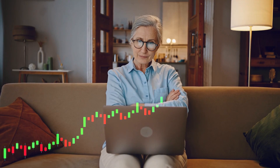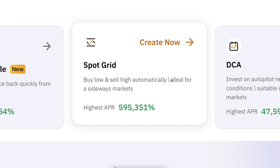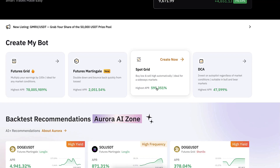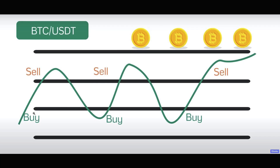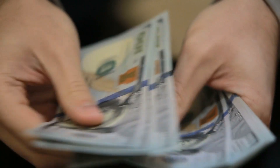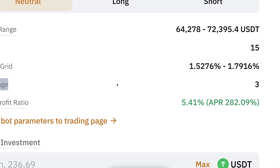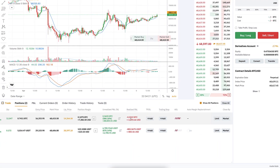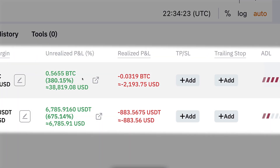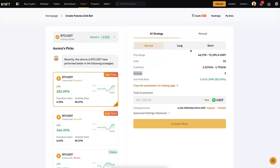In a nutshell, the futures grid bot is like the spot grid bot on steroids. The spot grid bot buys low, sells high, buys low, sells high, and profits the difference. With the futures grid bot there are two differences: first, you can use leverage — everything is amplified, which is why I've made tens of thousands of dollars with two simple trades on Bybit. But the losses are also amplified if you don't know what you're doing.